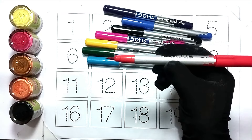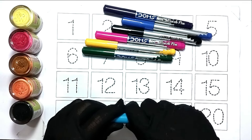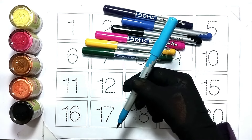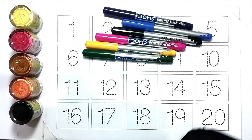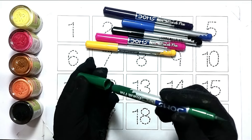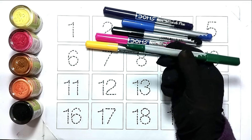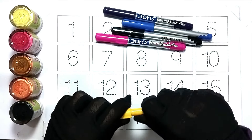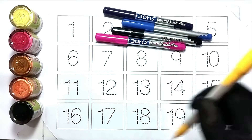This is a sky blue color. This is the green color. This is yellow color.